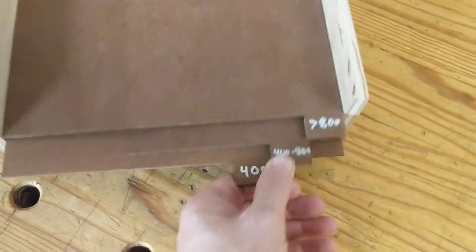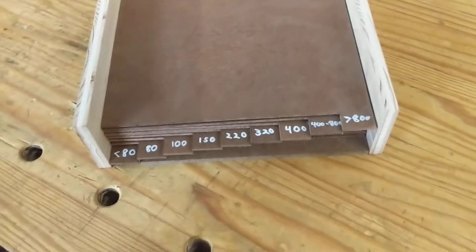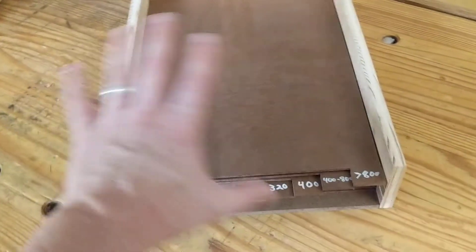I didn't get carried away doing it perfect — you can see it's not perfectly precise. There's a lot of surface area with so many layers, so don't underestimate how much you'll need to cut down.